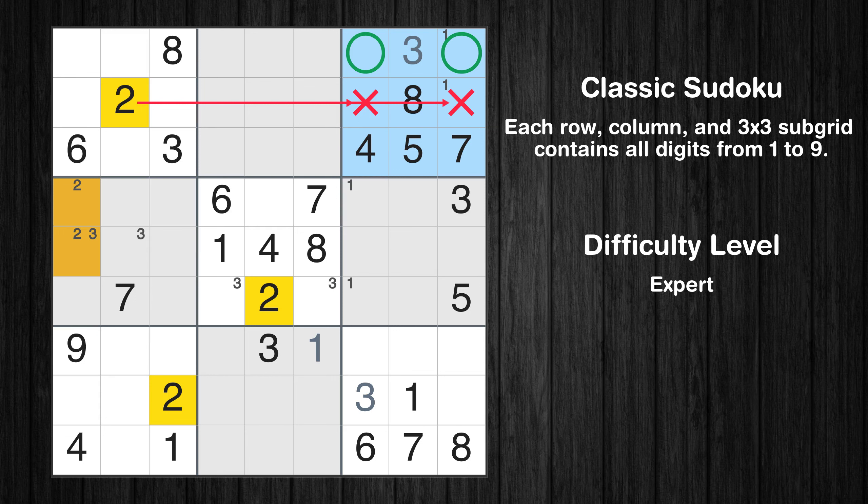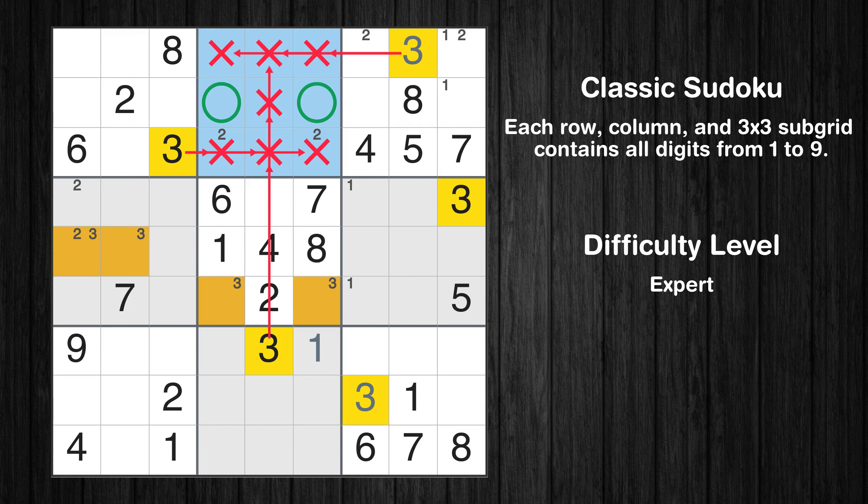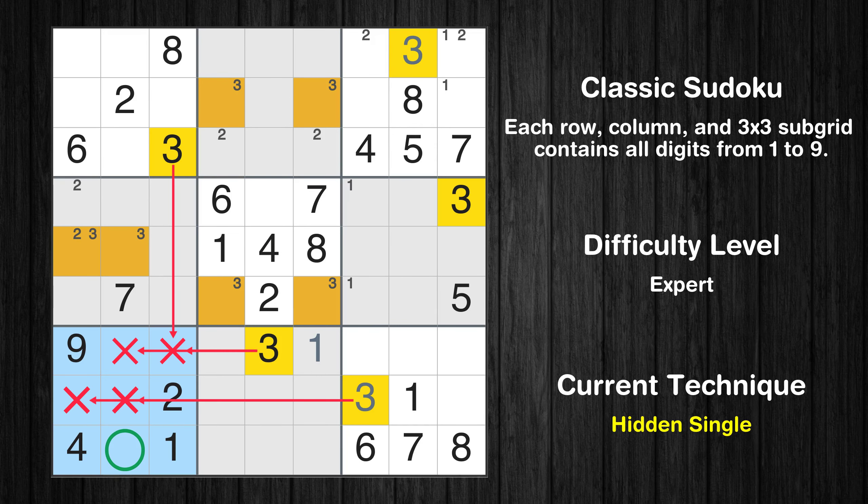Only two positions left in the third box where value 3 can be placed. Only two positions left in the second box where value 3 can be placed. In the seventh block, the number 3 can be directly placed.